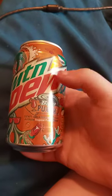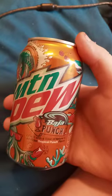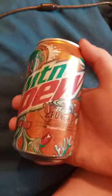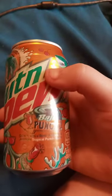So if y'all remember the Baja Blast from Taco Bell that's inside of a case or a 20 ounce bottle — I found it in a Coke case Saturday last week at Walmart. I found this flavor, the one that tastes like a pina colada.